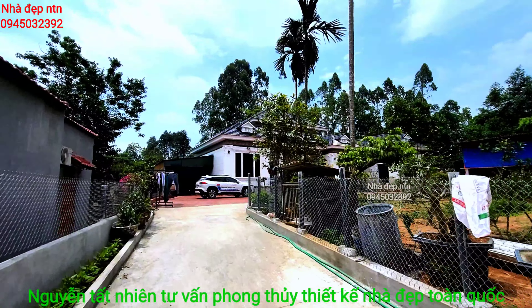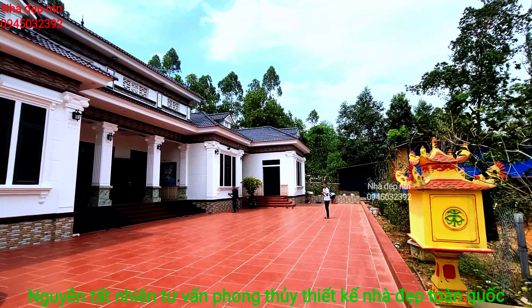Về căn này, thiết kế nhà là 17 x 10, có hậu cung và bếp liền kề. Diện tích bếp là 5 x 10, tức 50m2, bao gồm cả bếp, phòng vệ sinh, phòng ăn, tất cả ở trong không gian đó luôn.